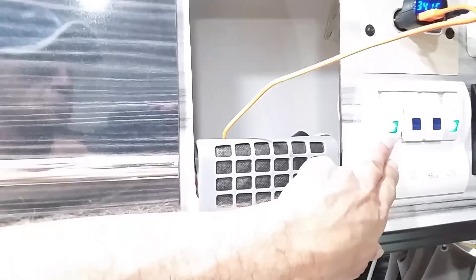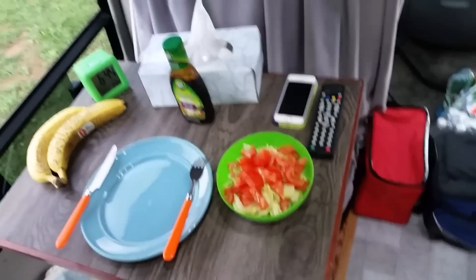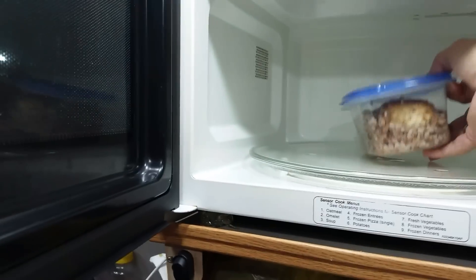Let's turn on the lights inside. I'm getting ready to have my dinner before taking off and leaving the campsite. The microwave worked wonderfully.